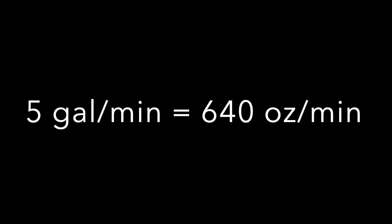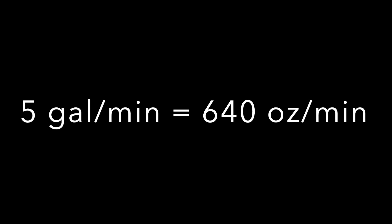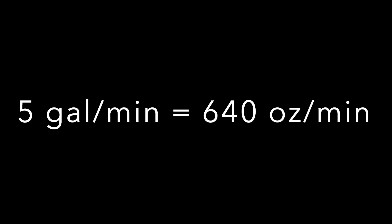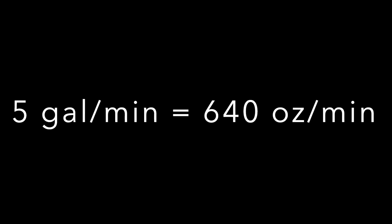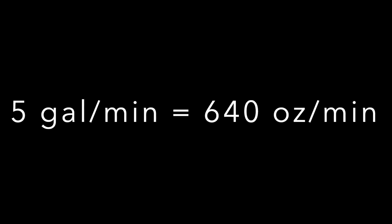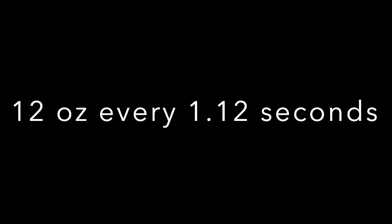Fun fact number one: the engine consumes about five gallons per minute of nitromethane while it's idling. To put that in perspective, imagine taking a 12-ounce beverage of your choice and trying to keep up with the engine's demand — you would have to pour an entire 12-ounce can into the engine every 1.12 seconds just to meet the fuel requirement at idle.